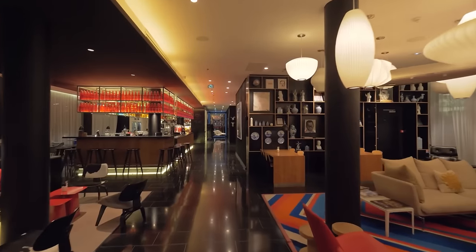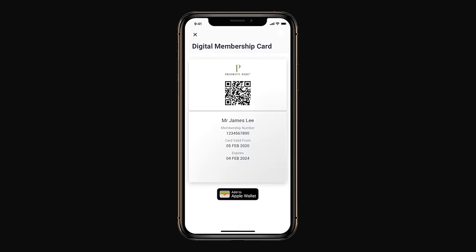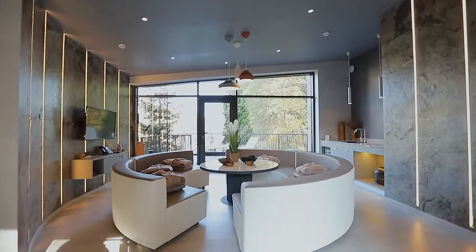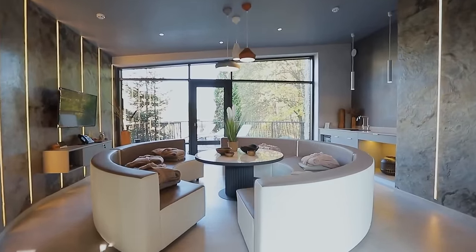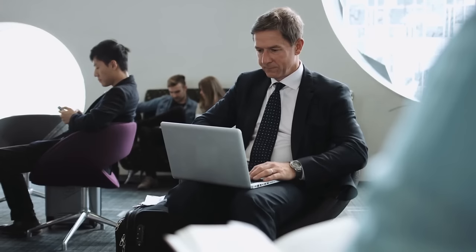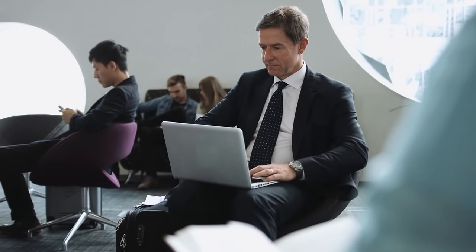The second way travelers can get access to the airport lounge is by purchasing a third-party airport lounge membership. Priority Pass is the world's largest independent lounge access program that's going to give you access to over 13,000 lounges around the world. There are membership options ranging from $99 to $500 a year depending on how many lounges you plan to visit and if you're going to get free access or just a discounted entry price. Something I love about Priority Pass is that members can download the free app and then see which lounges are included in the program.